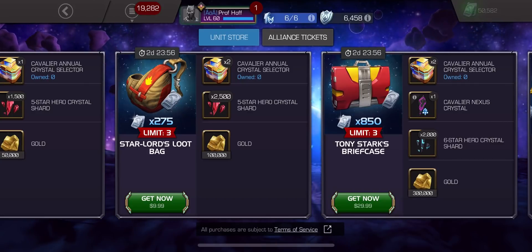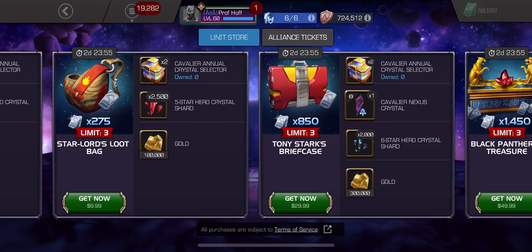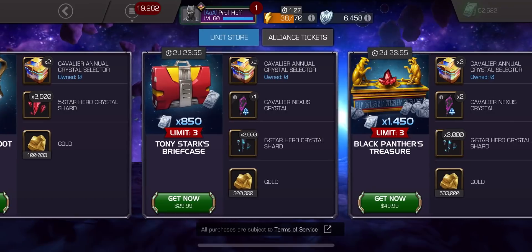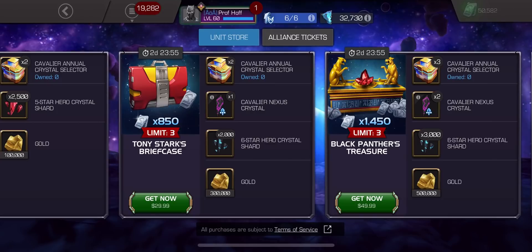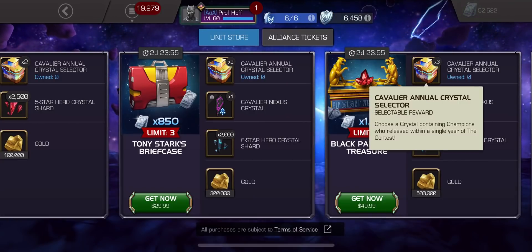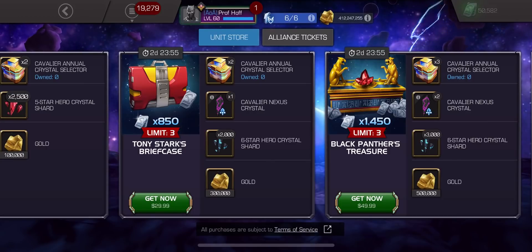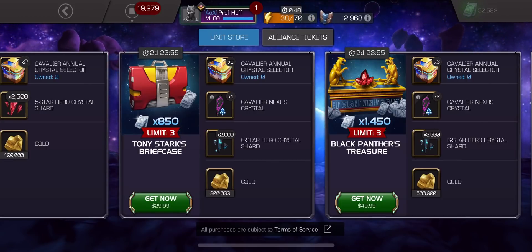Also, notice that they give you not just Christmas, but all the way into Tuesday to purchase them, because these are three-day offers. So technically today is Saturday, so it's into Monday. Now here we go with the $50 bundle — wow, only 1,000 more six-star shards between the $30 and the $50, and then a second Cavalier Nexus and three Cavalier Annual Crystals. There really isn't that much of a difference at all between those two. On top of that, these things just feel very uninspiring.